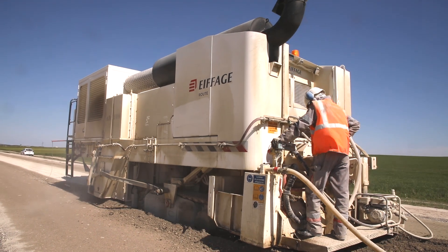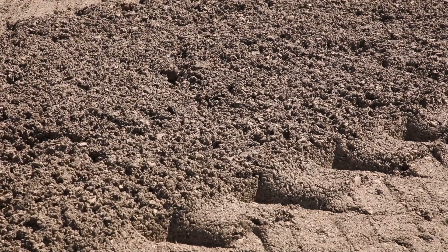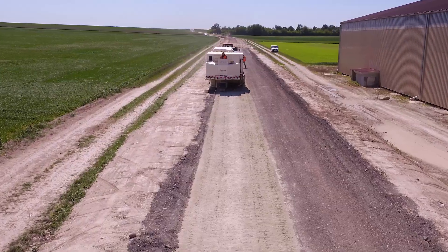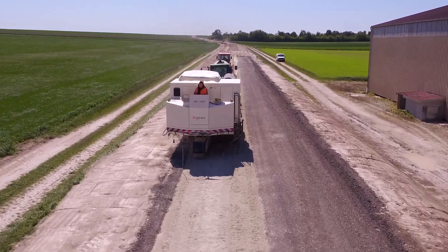Et ensuite, vous avez une vis de répartition à l'arrière de cette machine qui permet de régaler, en fin de compte, le matériau. Puis après, vous avez les opérations de compactage et de réglage.